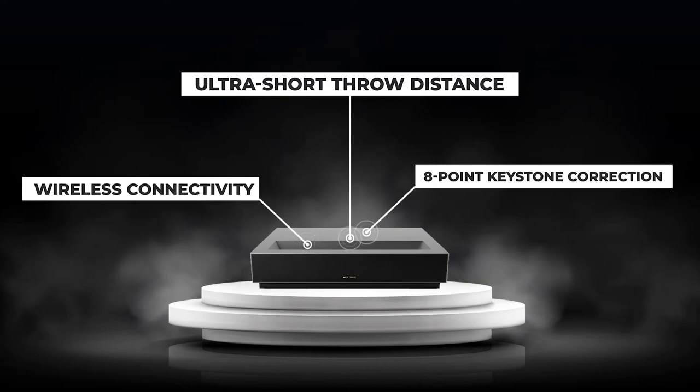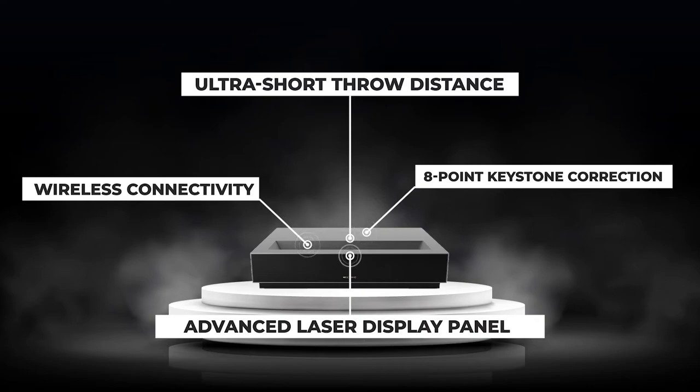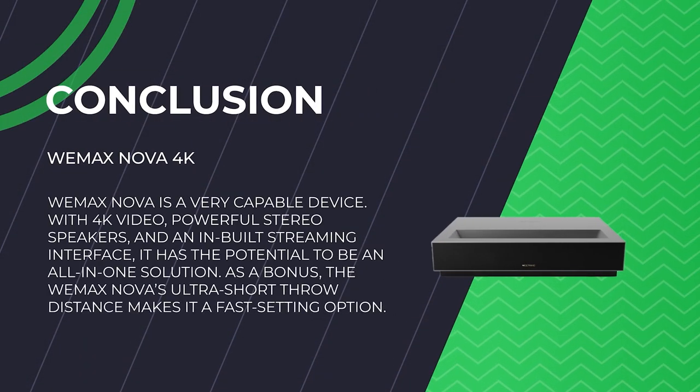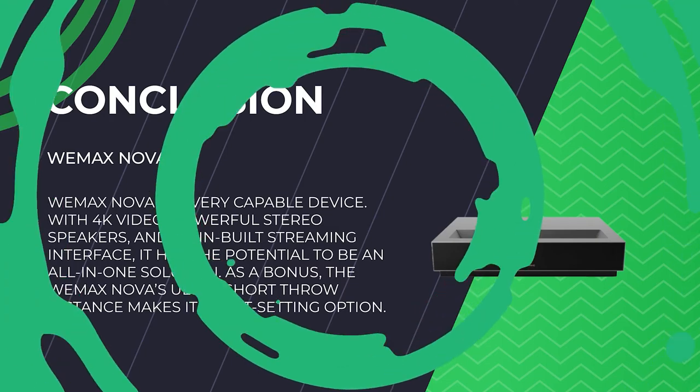The Wemax Nova has a high-powered laser light source and an advanced laser display panel — the ALPD display from Texas Instruments. From our testing, we can safely say that the end result is an image with an actual 4K resolution that is both sharp and detailed. Its large color gamut also benefits in this regard, allowing for more subtle and accurate color reproduction than is possible with less advanced projectors. The Wemax Nova is a very capable device. With 4K video, powerful stereo speakers, and a built-in streaming interface, it has the potential to be an all-in-one solution. All these features allow a large audience to enjoy their favourite programs and movies without the need for additional components. As a bonus, the Wemax Nova's ultra short-throw distance makes it a fast-setting option.